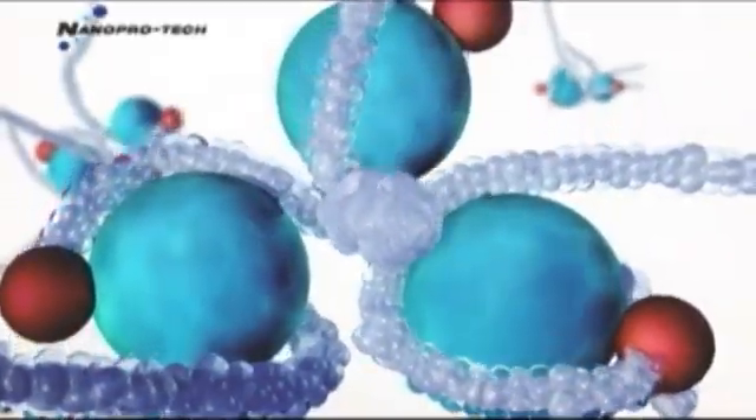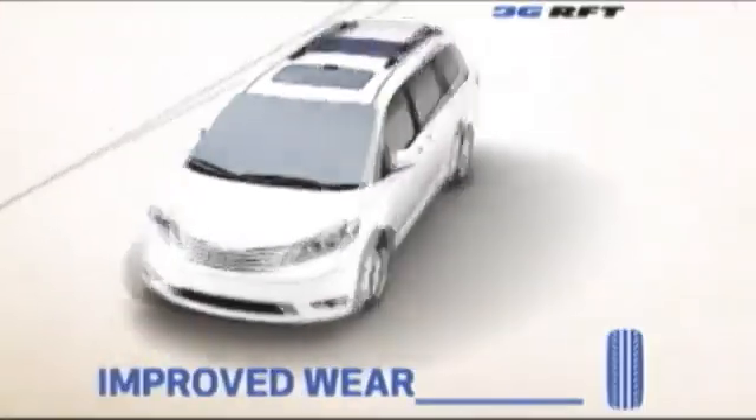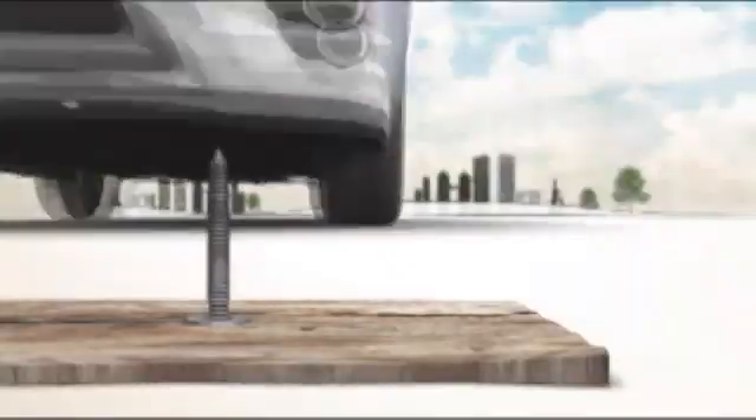Introducing Bridgestone's third generation of run-flat tires with groundbreaking new Bridgestone technologies. Bridgestone run-flat tires offer improved ride comfort, lower rolling resistance, and improved wear, while giving you the peace of mind and comfort you need.